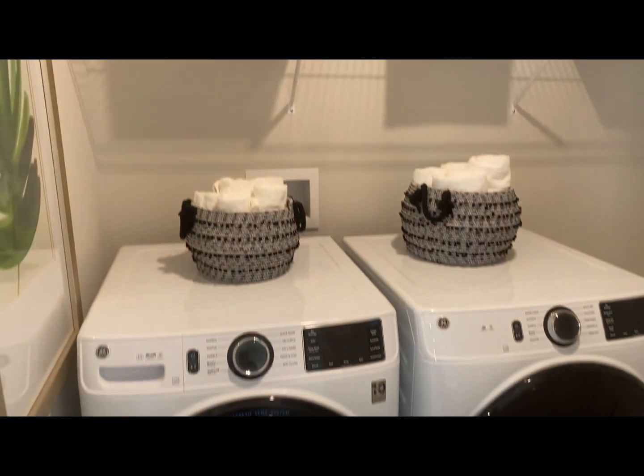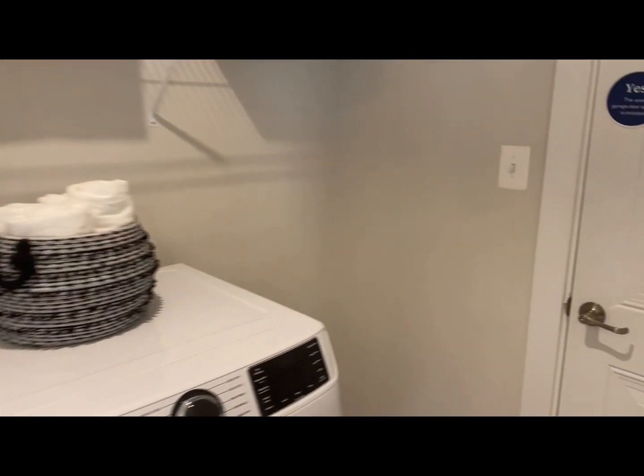Laundry area. Garage door opener is included. Somehow they got the garage locked.